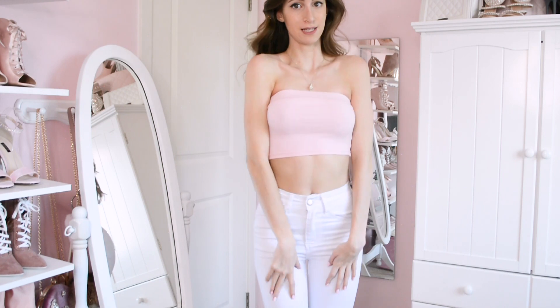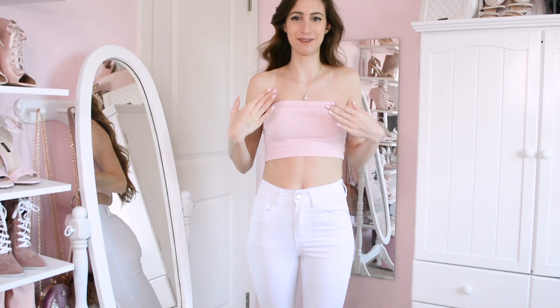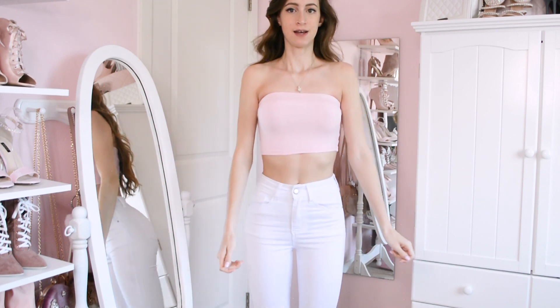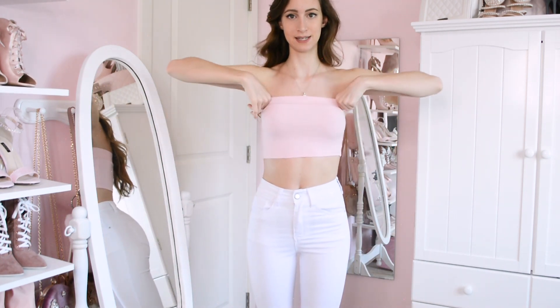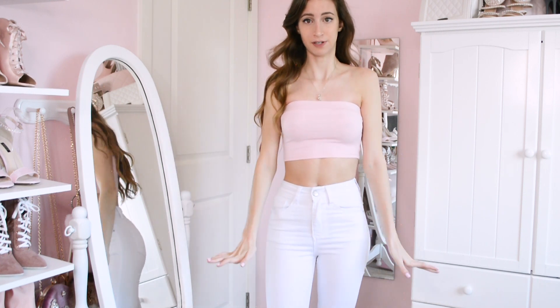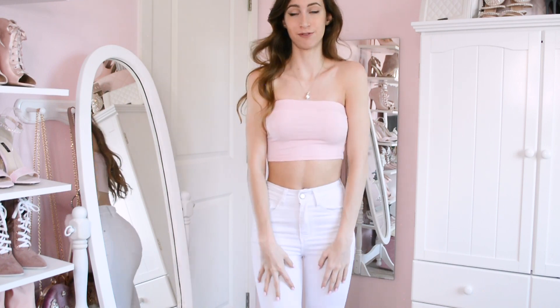Here's the tube top on — super cute color. To be safe I'd want to get some nipple covers from the dollar tree or something, because it is slightly thin. Not so thin that colors show through, but the fabric kind of clings onto shapes. It's really soft though, just the right tightness on me. This is a size small — perfect tube top, perfect color, perfect everything, especially for how cheap it was.